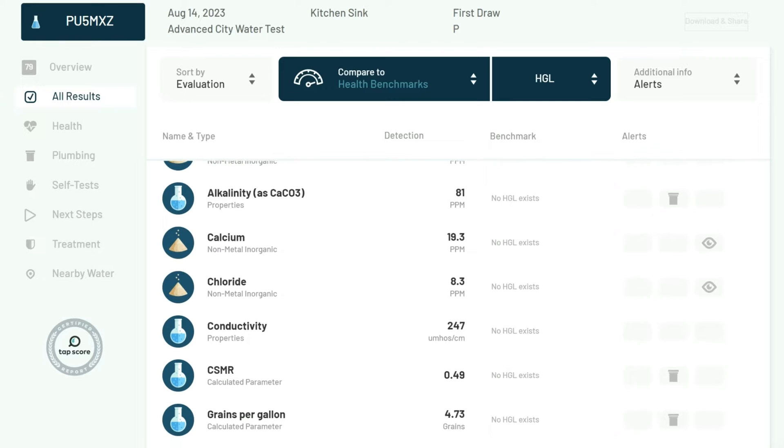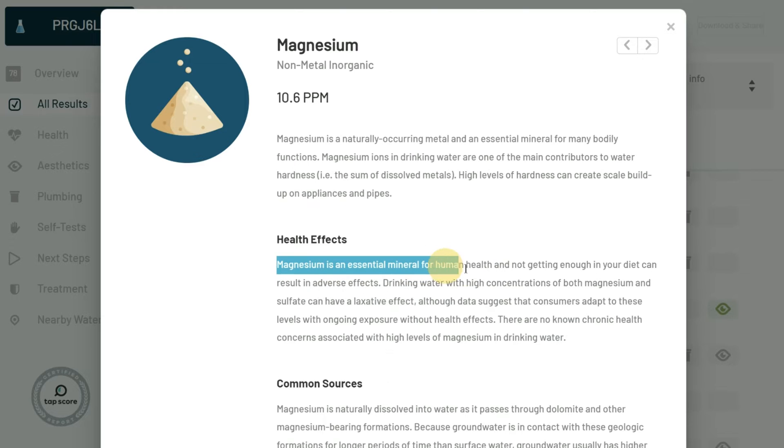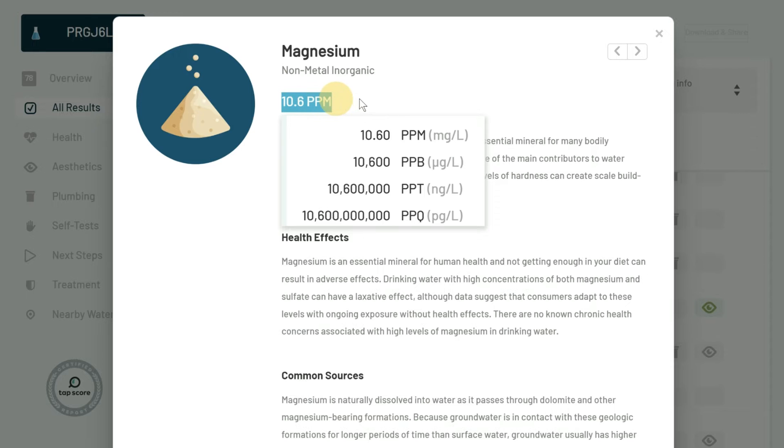Now moving on to the other substances that increased post-filtration. The good news is that none of these are above the health guidance level, and a few don't pose any risk to human health. In all four tests, we saw a similar increase in a few of these substances. The initial 100 gallons of water that we used to prime the filters contained elevated levels of a handful of ions, which subsequently came out in the filtered water. We think this effect is likely temporary and we do not suspect an issue with any of the filters, but additional testing is required to confirm this hypothesis.